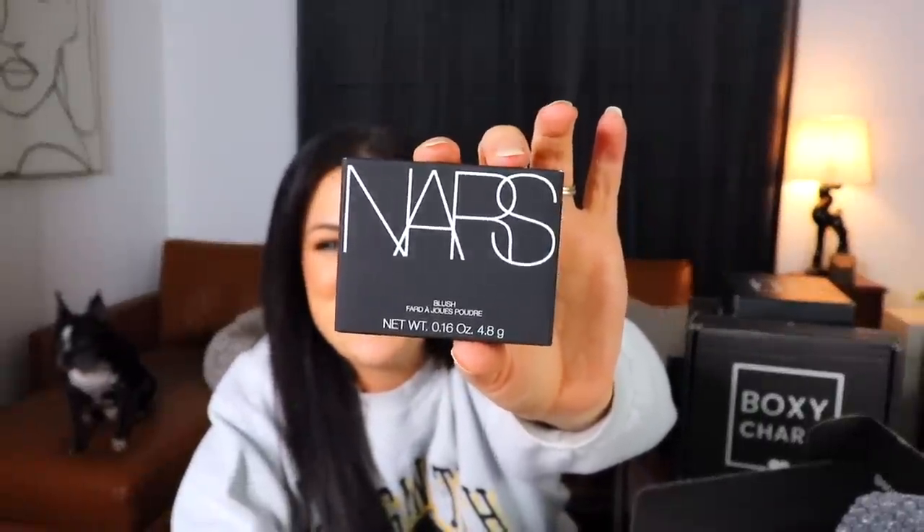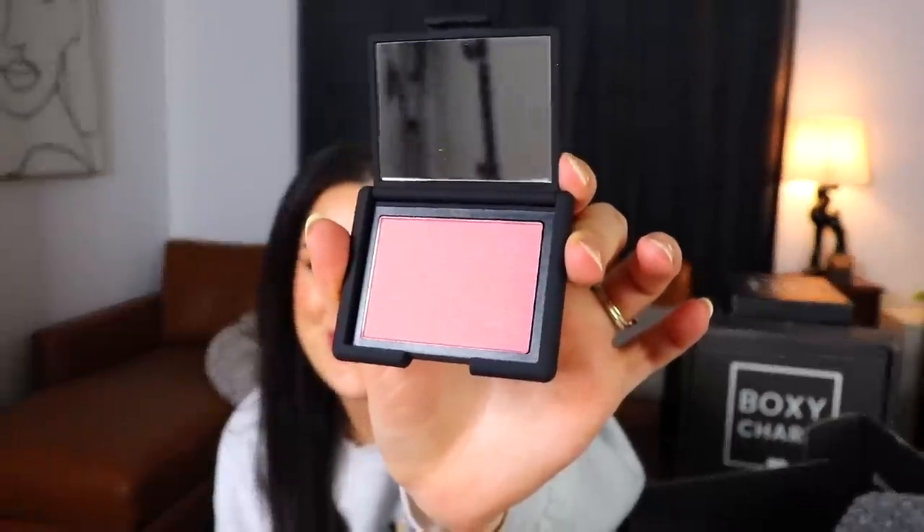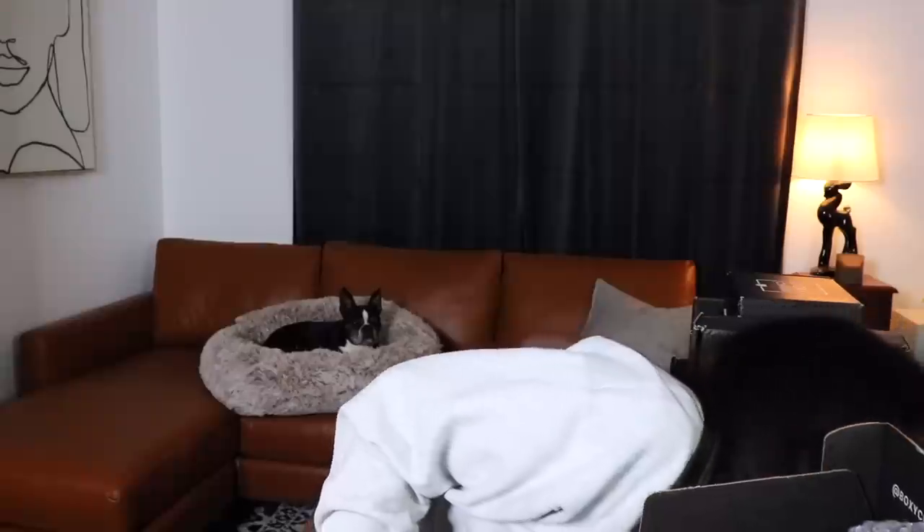Next we have NARS — and as I expected, it is the Orgasm blush. Every single time you get a full-size NARS item in a subscription box, it's that. I'm not complaining because NARS is a pretty expensive brand and this is a full-size version of one of their most popular products. It's a nice pinky blush with a little bit of golden shimmer.